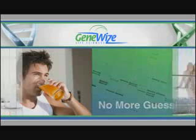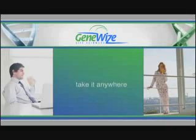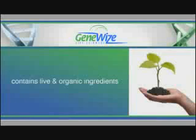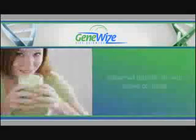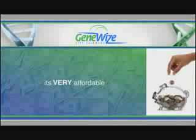No more guessing. This amazing new formula is conveniently packaged for your home, office, or travel, delivered in environmentally friendly packaging, contains live food and organic ingredients, and can be delivered directly to your door. The best part is, it's very affordable.